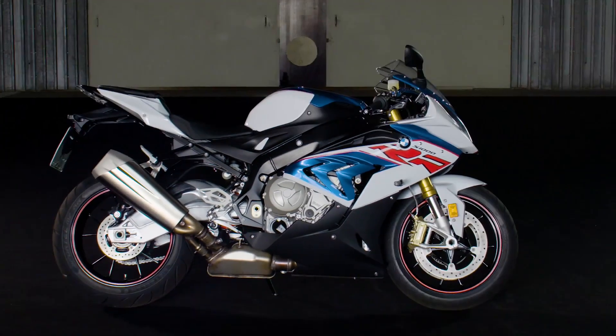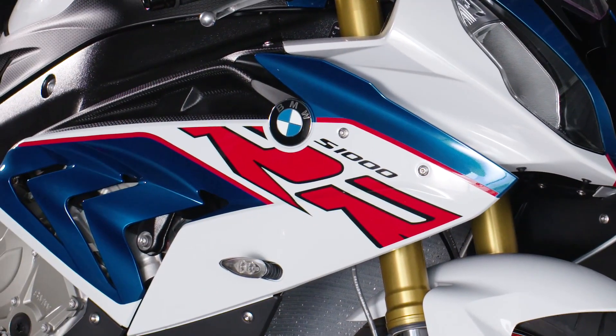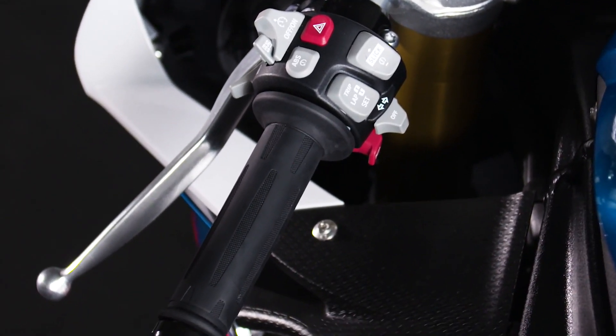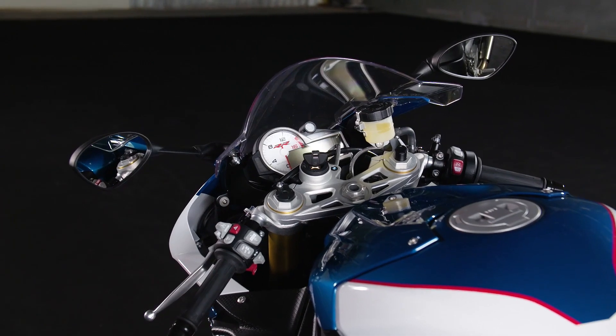For every path and every rider, the S1000RR comes with three modes: Rain, Sport, and Race. ABS and DTC also come as standard, with ABS Pro also available in Riding Mode Pro.